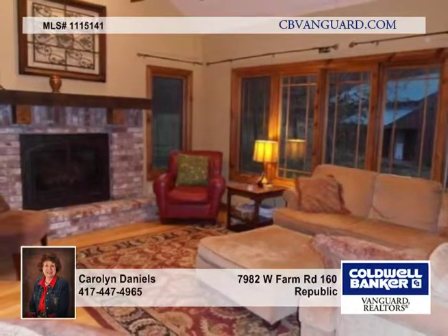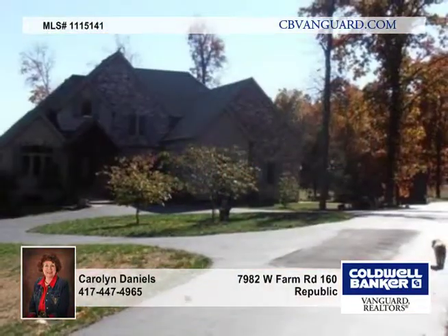The horse barn could easily be converted to a workshop. Carolyn Daniels has a personal tour ready and waiting.